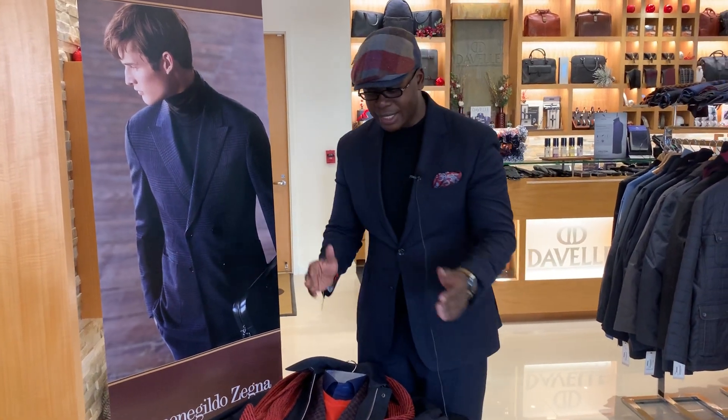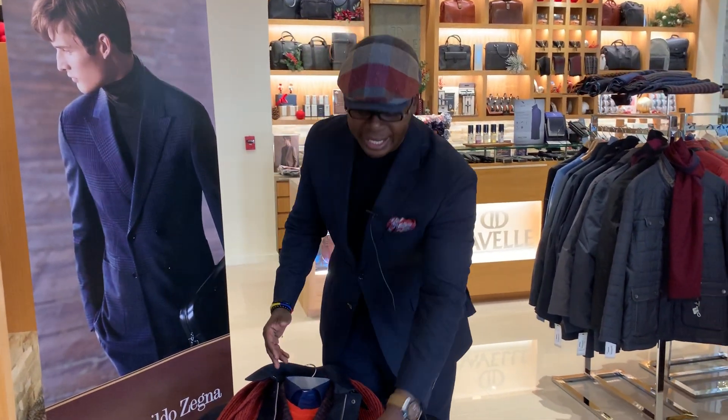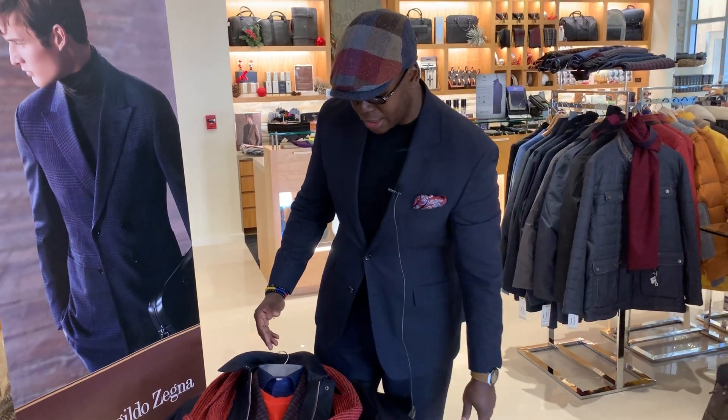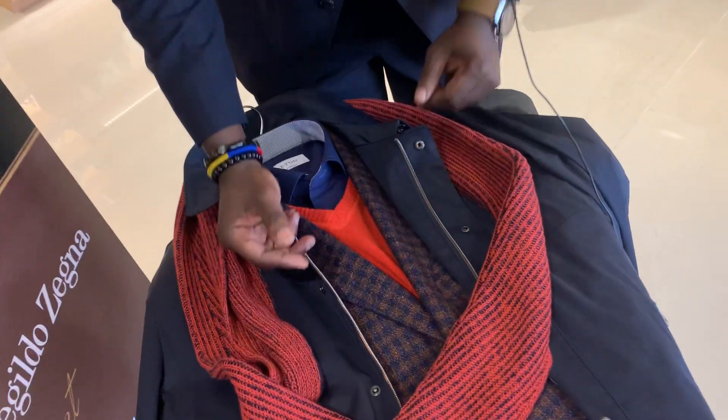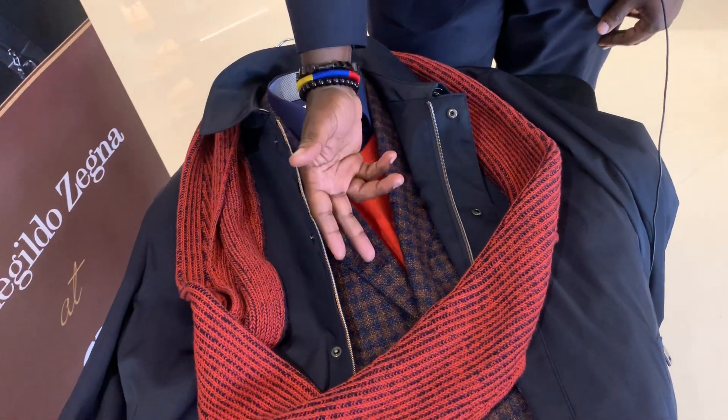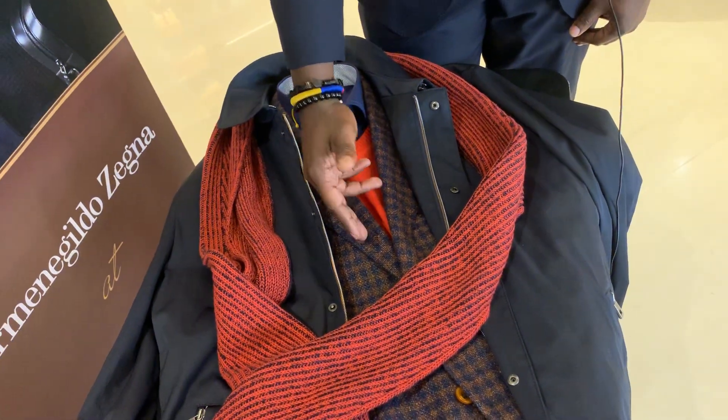Hey, it's Tim with the Villa Clothiers. Today I'm actually featuring a business casual look. This is featuring a blazer — it's actually a sport jacket. It's an Oliver Gray sport jacket that has a slate navy blue mixed with a little bit of rust.